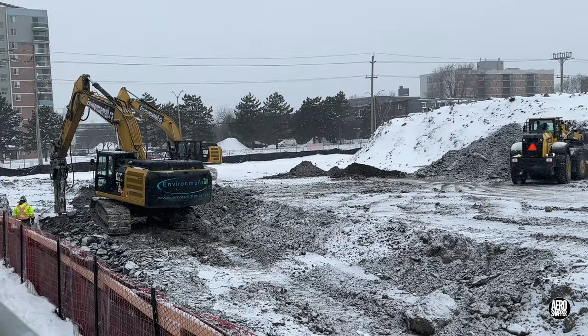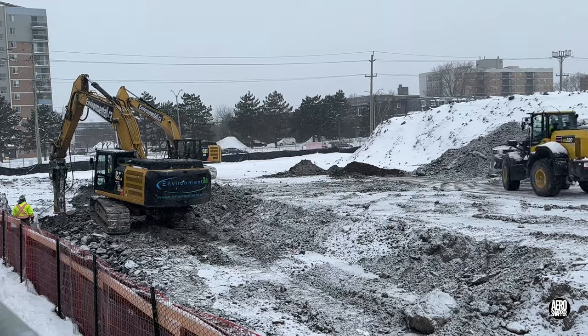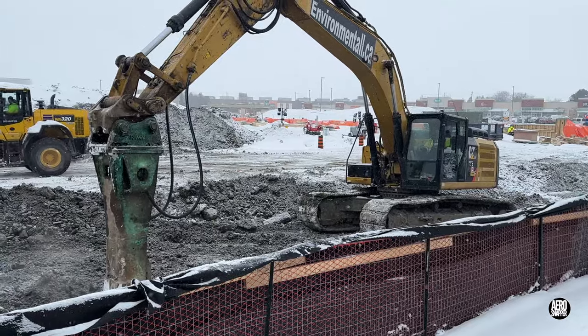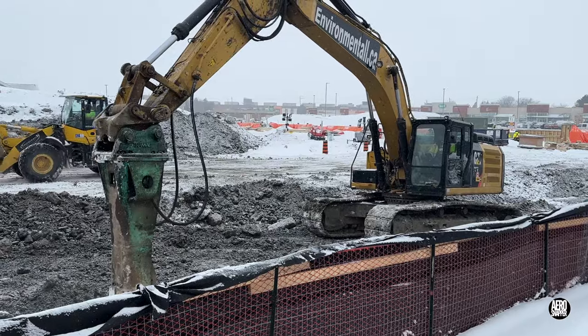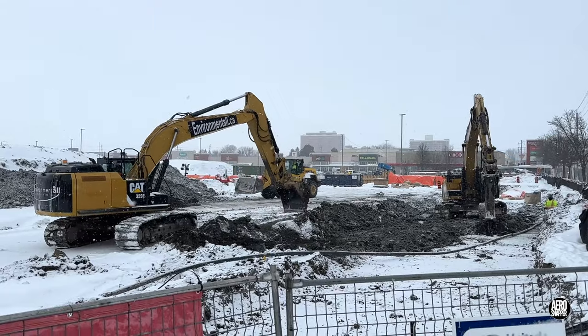Along the line of the storm drain, as one excavator breaks rock for the new trench, the other clears spoil to expose the old one. And the front loader is busy in the background, clearing snow.